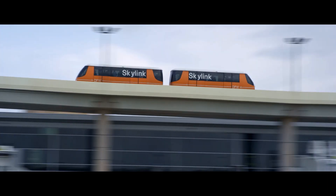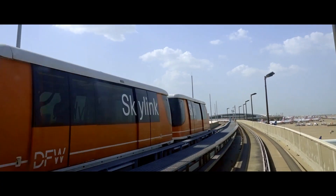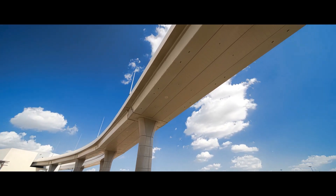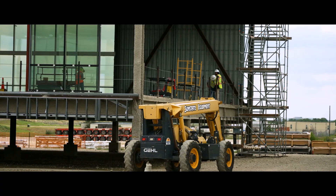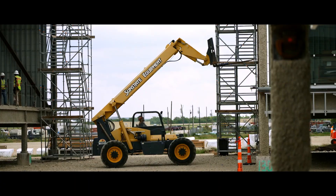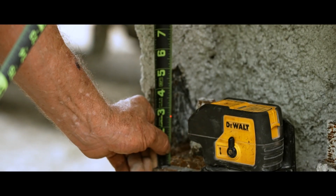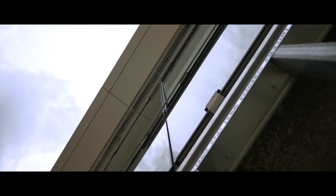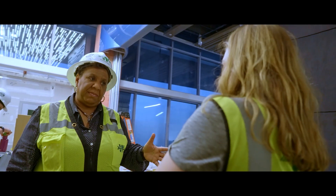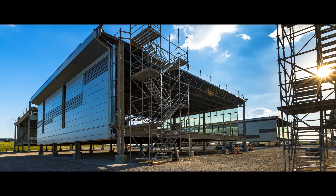We had to coordinate with the Skylink as well to make sure they were okay with our processes, because we were working within only several inches of the Skylink structure above us. Building it on foundations four feet above ground produced a safety benefit — our guys weren't working in the air. We measured this thing countless times just to make sure everything lined up from the curtain wall to the steel. Coming to work for Walsh Construction, I thought I had seen everything, but I had never seen an airport terminal built modularly.